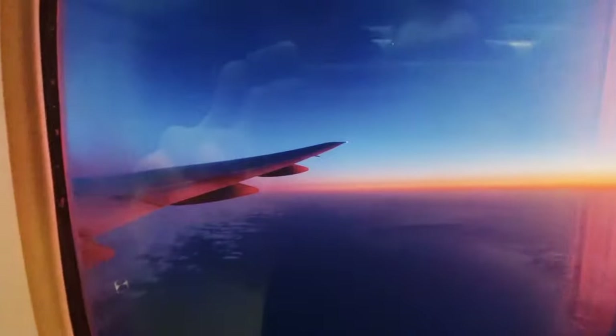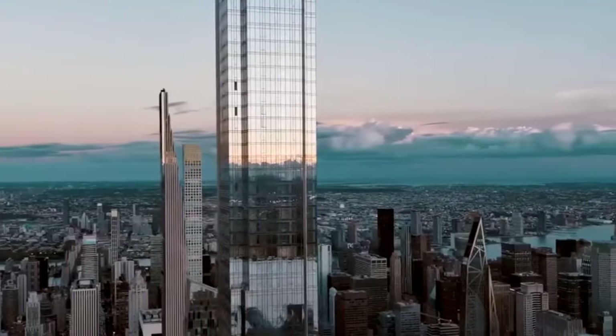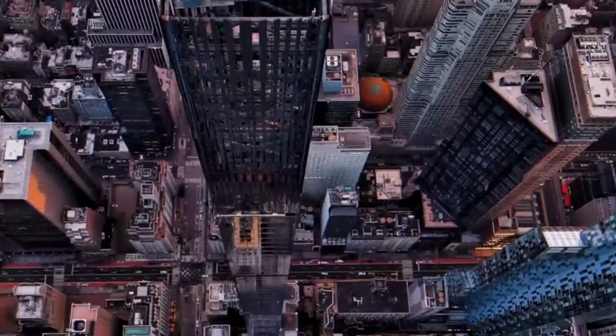Have you ever wondered what it would be like to live in the sky? Imagine waking up every morning to a view of Central Park from 1,000 feet in the air. That's what life is like on Billionaire's Row in New York City. But here's something strange — many of these super tall, super fancy buildings are half empty. Why would anyone build such amazing homes if no one's going to live in them? Let's find out.